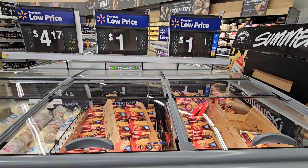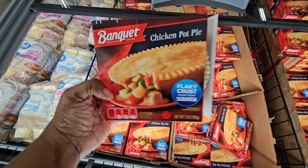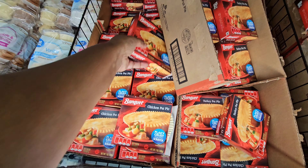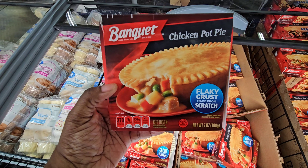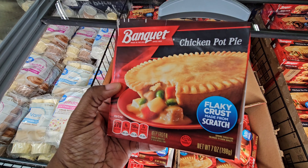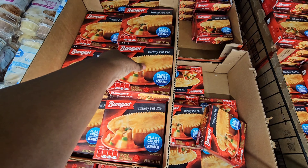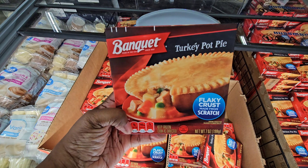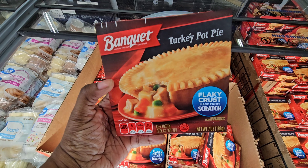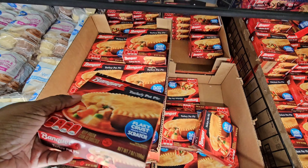Chicken pot pies — they have them for a dollar! Here is their chicken pot pie, they have a whole bunch of them — 370 calories. And here's the turkey ones also for a dollar. It says flaky crust, made from scratch. These are one dollar.